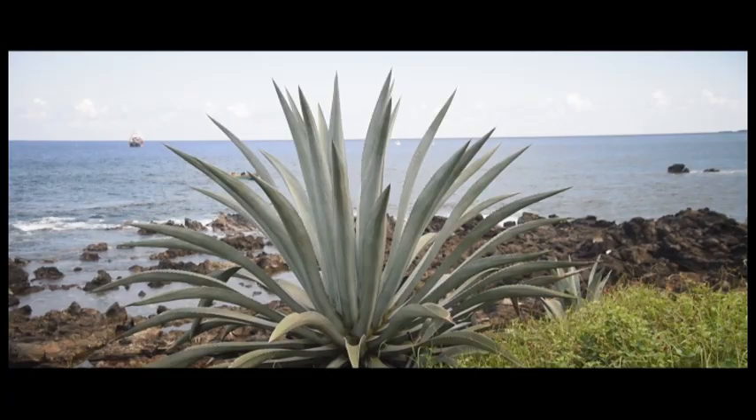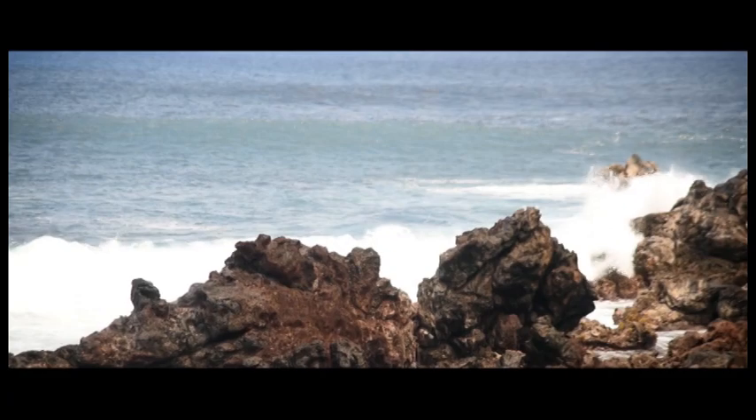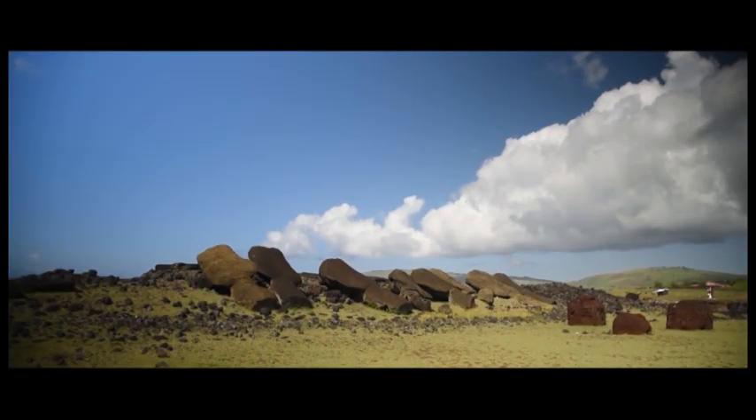Thor Heyerdahl, when he sailed the Kon-Tiki, was trying to explain that they came from South America. Recently, though, this has been dispelled — they do know the people of the early period arrived from the Polynesian Islands.